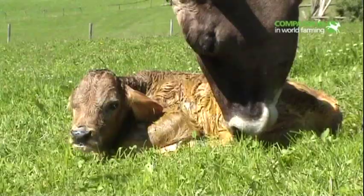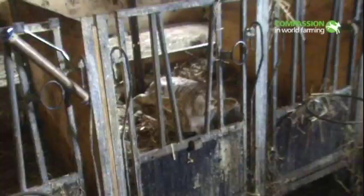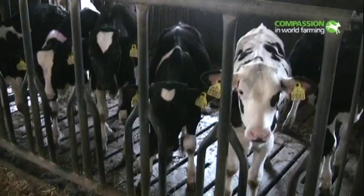In order to produce milk, a cow has to have a calf. Shortly after birth, calves are usually separated from their mothers, as her milk is destined not for her calf but for human consumption. Often the calves are kept in barren conditions, without bedding.